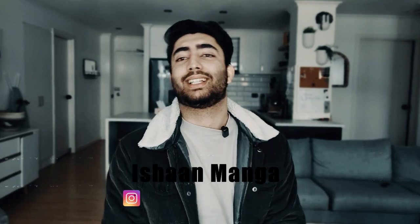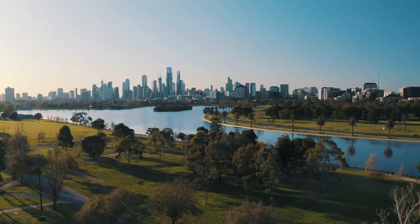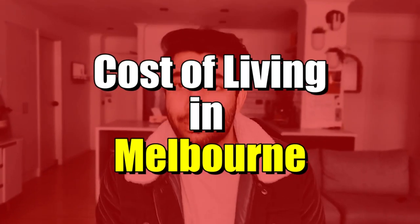Hello guys, welcome back to my channel. This is Ishan Manga. I've been living in Melbourne for the past couple of years. I graduated from Swinburne last year — I did a Bachelor's in Computer Science. I have experience living in suburbs as well as in the city. From my experience, I'll tell you about the cost of living in Melbourne.